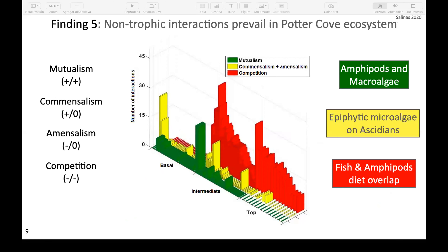The fifth finding incorporates non-trophic interactions into the ecological study. There is a lot of theory about the importance of non-trophic interactions for ecosystem stability. We found that most of these non-trophic interactions are related to the fish and amphipod community, because within both the fish functional group and the amphipod functional group, most species have overlapping diets.